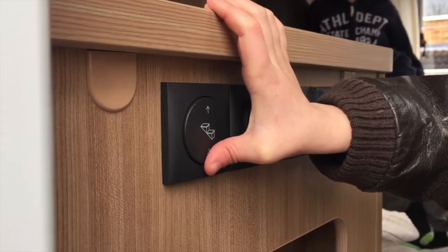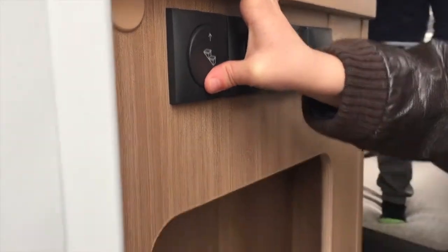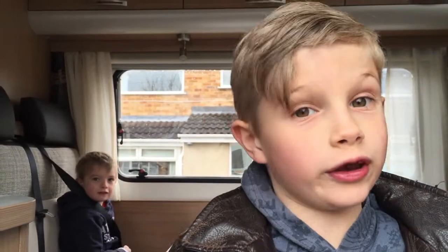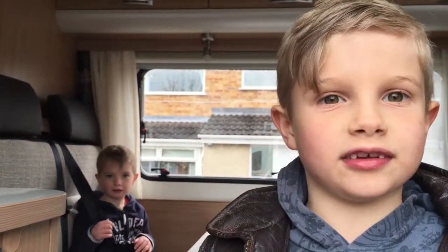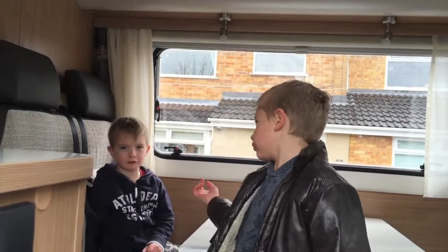This is the electric step. All you do is press this. You must make sure that no one stands on the step when it is opening, like annoying little brothers.